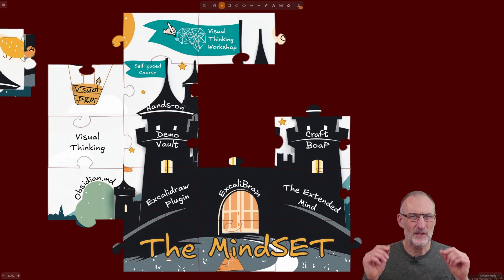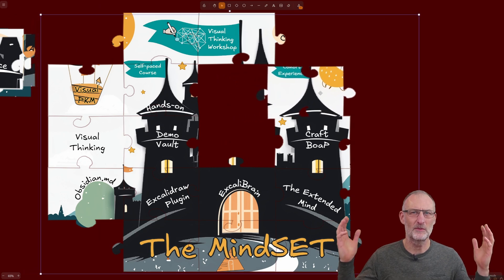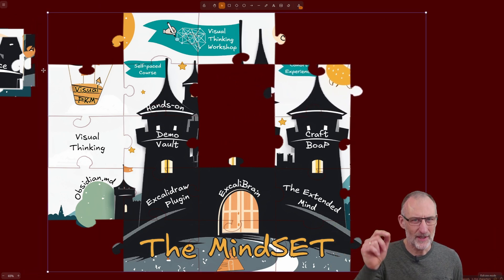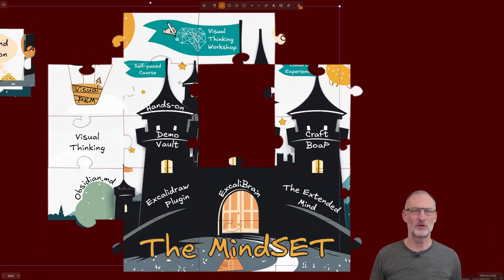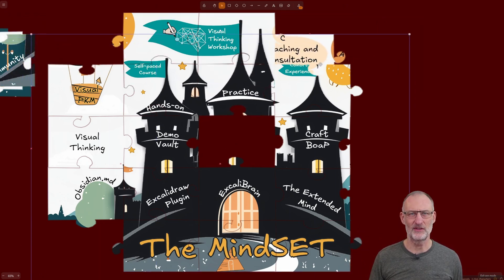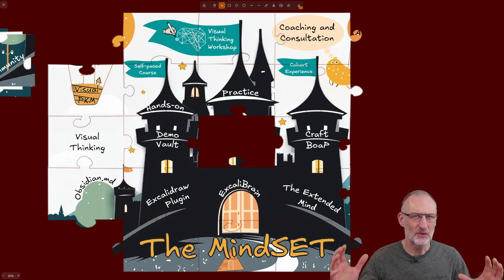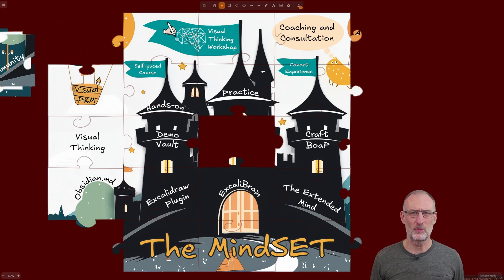But the self-paced course is just the first step in our journey. I invite you to join one of the cohorts. The registration deadline for Cohort 12 is in just a few days, on Saturday, the 11th of January.